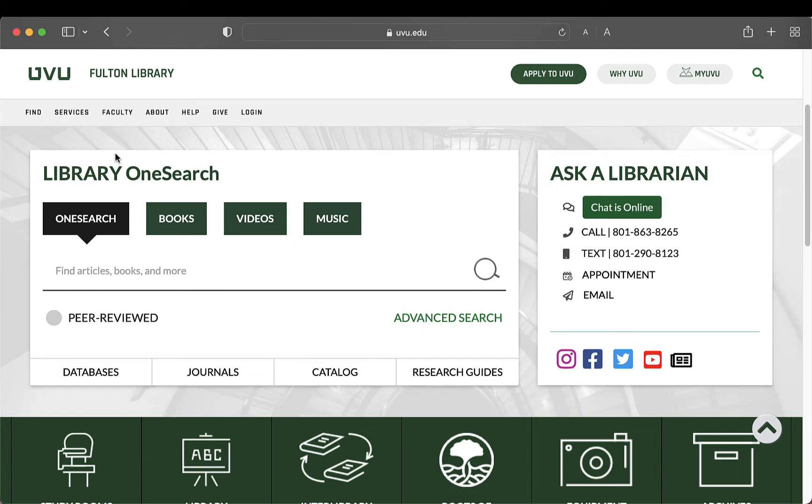In this video, you'll learn how to find print books and ebooks in the library. Books are incredibly useful in research because they'll give you a much more in-depth exploration than an article ever could.